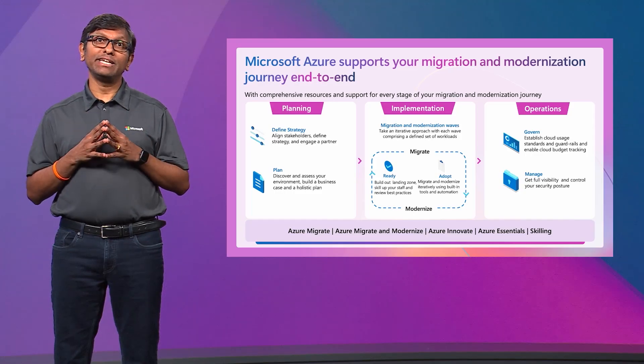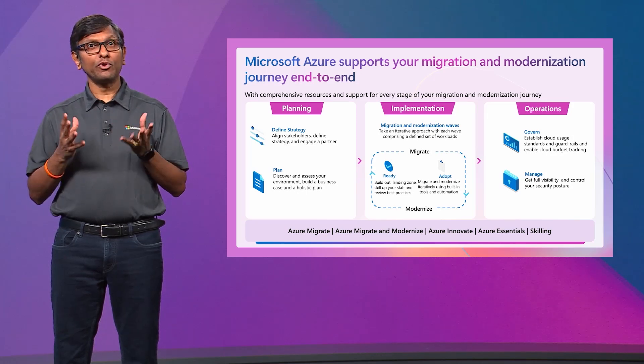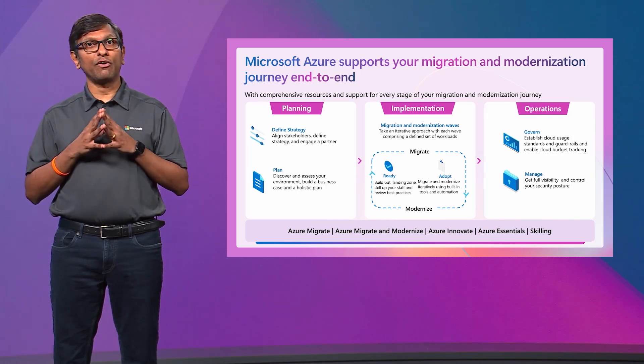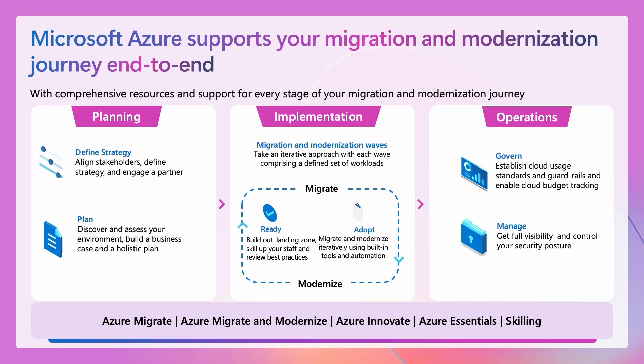Are you looking to gain IT infrastructure efficiencies, or are you looking at transforming your app portfolio, including taking advantage of AI for productivity or customer experience outcomes? Then you go about planning your move, which includes an estate-level assessment across infrastructure, data, and applications — which helps you build your business case and classify your workloads for migration or modernization. This is when you'd want to bring in an expert partner to help you navigate the whole journey.